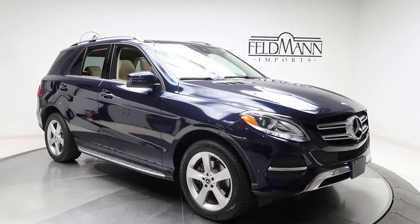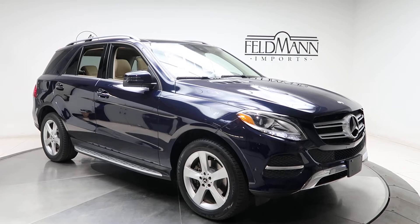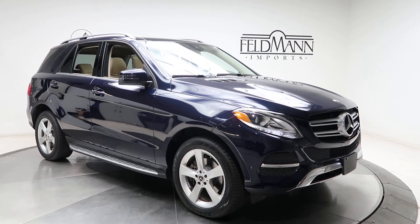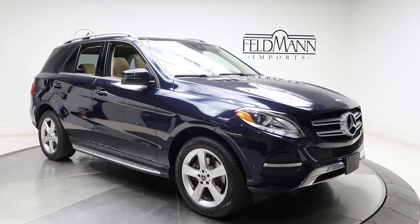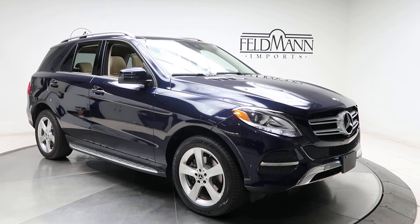Hey, what's up everyone, this is Chris from Feldman Imports. Today we're taking a look at a certified pre-owned 2017 GLE 350 4Matic. This one is a lunar blue metallic. Underneath the hood is a 3.5 V6 pushing out 302 horsepower and 273 pounds of torque.